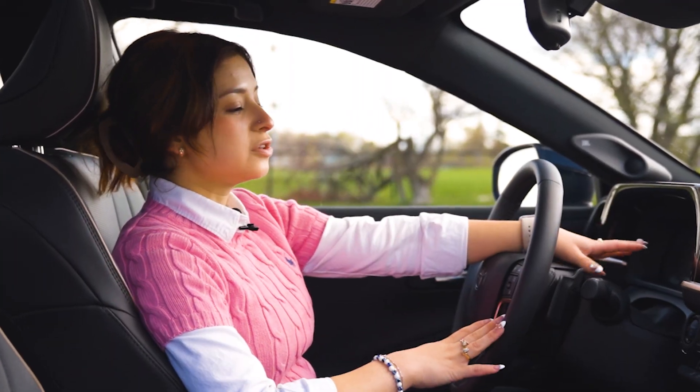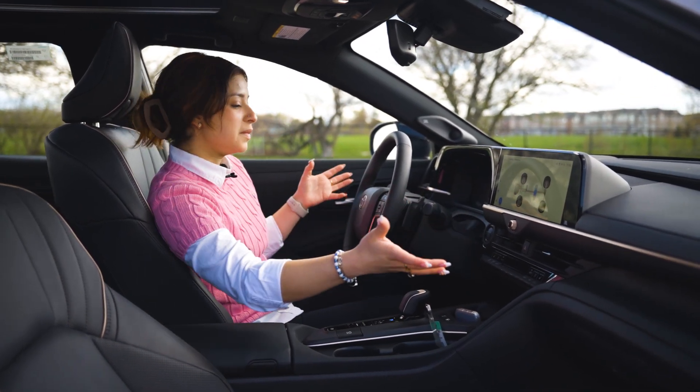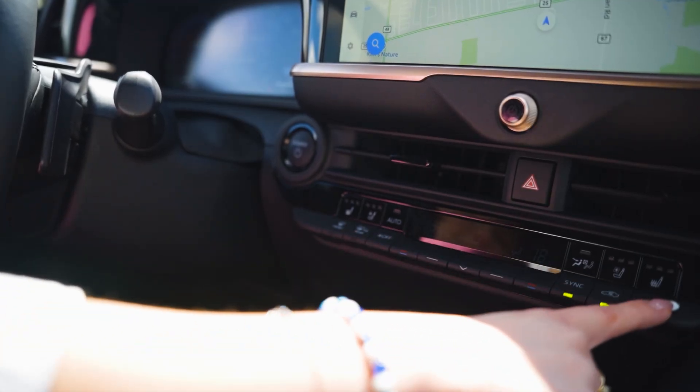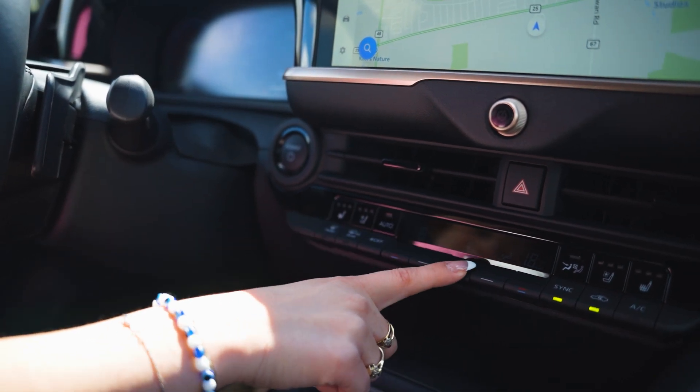You'll have your full digital dash as well as the 12-inch screen. All of that makes for a very smooth ride with access to everything. You also have access to your heated seats, ventilated seats, and all your heating controls.